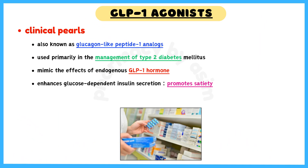Glucagon-like peptide-1 analogs, also known as GLP-1 agonists, are a class of incretin mimetics used primarily in the management of type 2 diabetes mellitus. They mimic the effects of endogenous GLP-1 hormone, which enhances glucose-dependent insulin secretion,